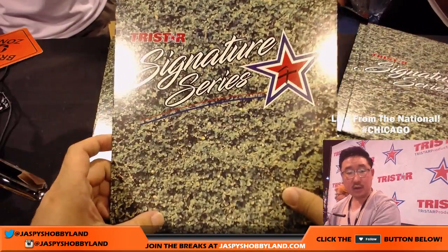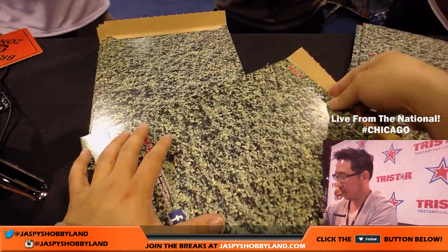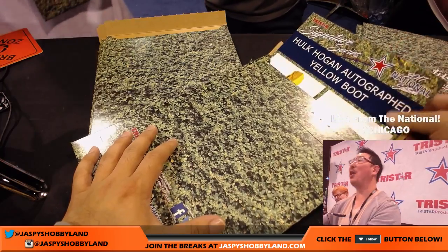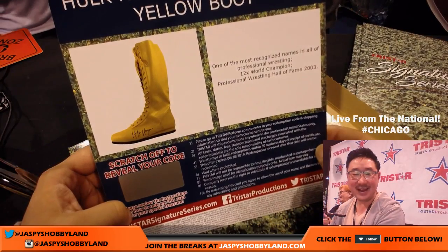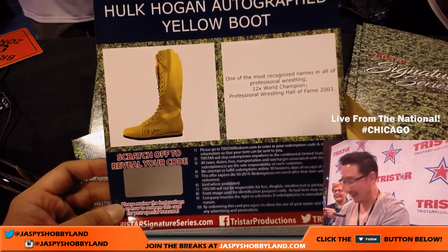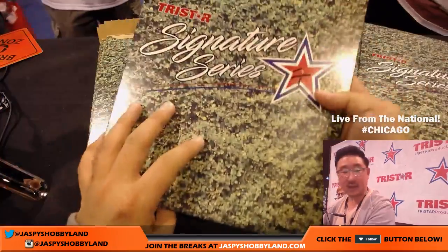Envelope seven: Robert Dalpra with number seven. And that's going to be a Hulk Hogan autographed yellow boot. That is cool, Robert. This is stuff that you're not going to see all the time. That's awesome. There you go — that was envelope seven.